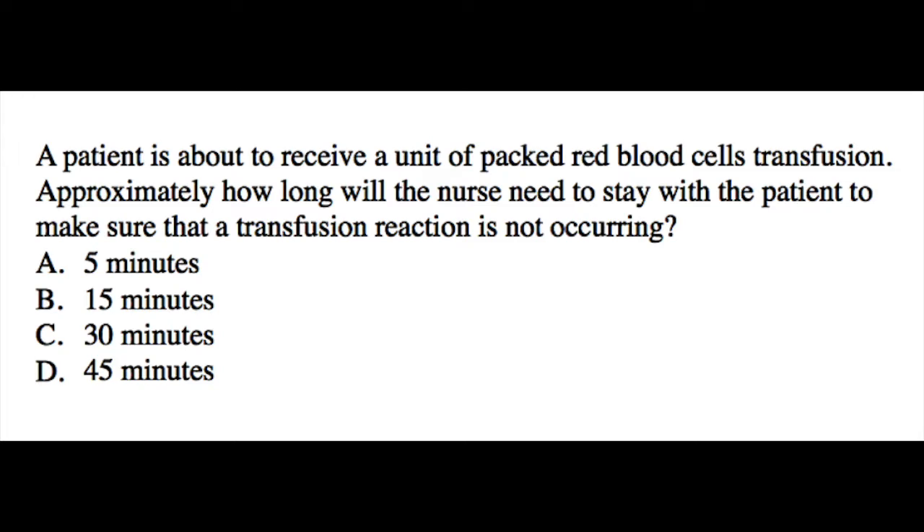You can pause this video, answer this question, unpause, and check the correct answer.